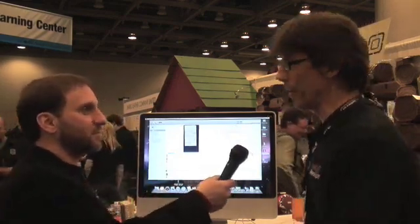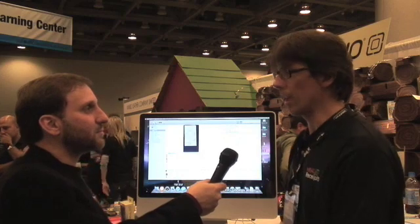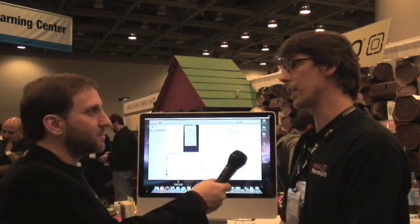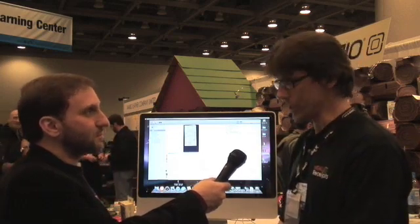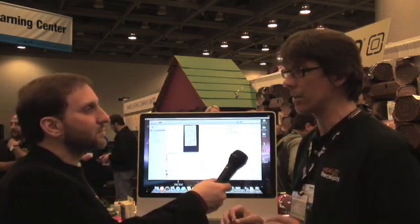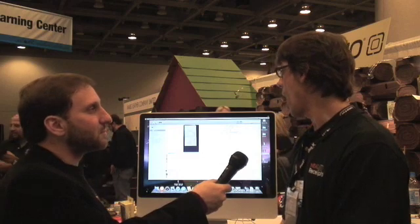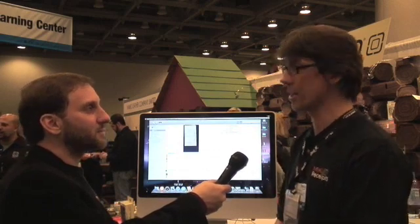Neat Receipts has been around for about five years and we make a product that a lot of people have seen in airports because we have a lot of airport kiosks. We are very good at combining the actions of scanning, OCR — optical character recognition — and analysis. So instead of just scanning your receipts, you actually extract the information out of them and put them into a database. Our users have been demanding a Mac version for quite a while and we've been working since the beginning of the year on producing our first Mac version.